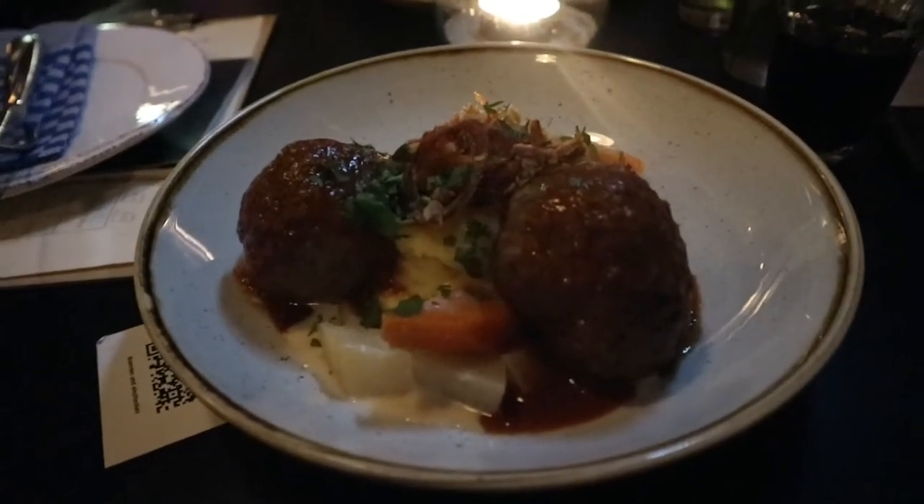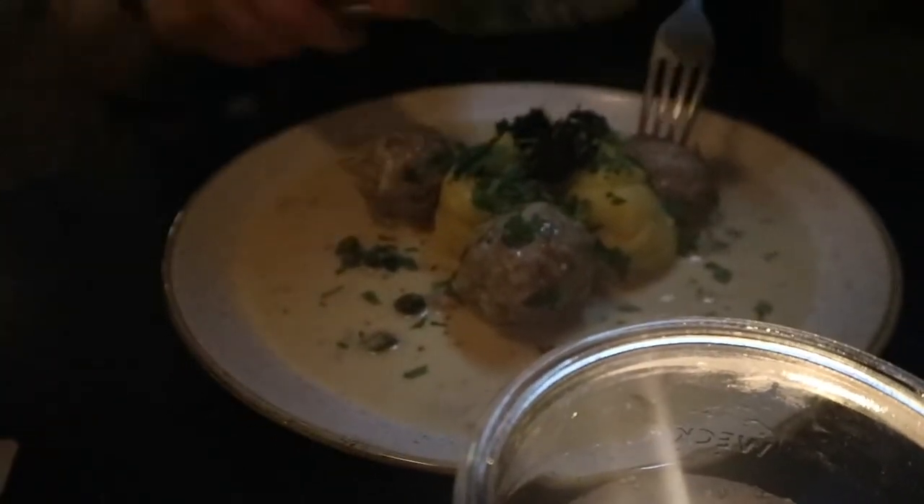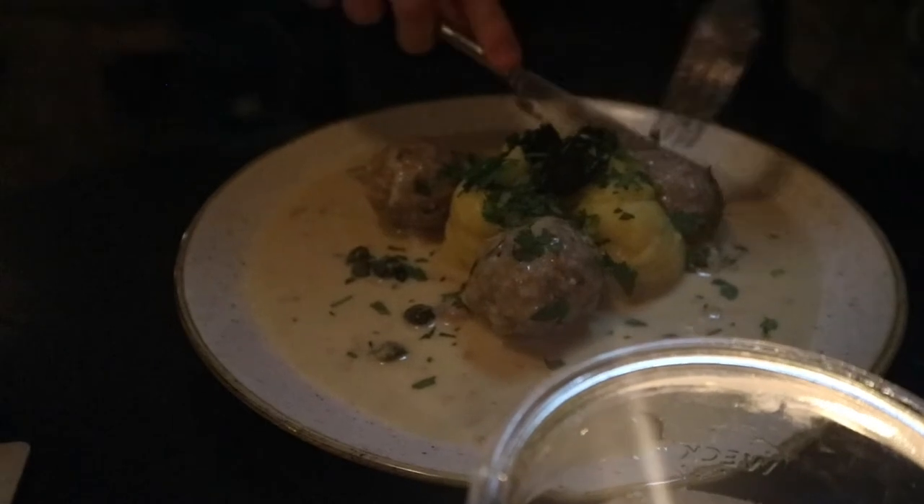We are finally trying some German food. I've got Berlin-style meatballs with mashed potato and veg, and then Joe's got other forms of meatballs.